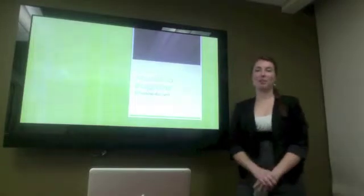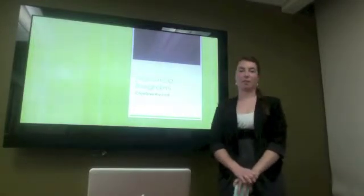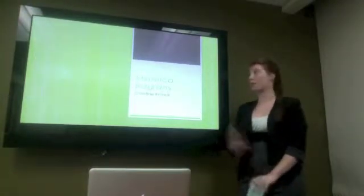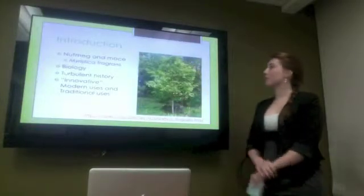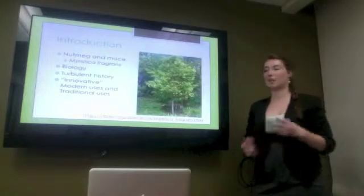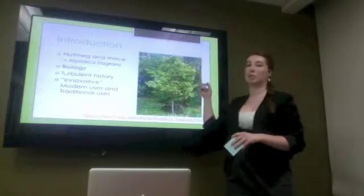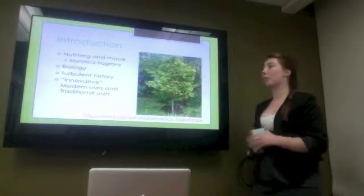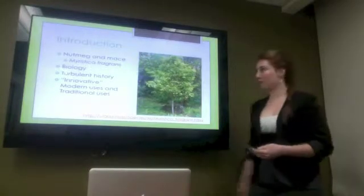Hello, my name is Kristen Ricard and I'm a student at Emory University. I'm in a class called Health, Food and Society with Professor Kwab. For my final presentation I decided to do the plant, the Myristica Fragrance. So the Myristica Fragrance plant produces both nutmeg and mace — they actually come from the same plant. You can see here it grows to be about 9 to 11 meters tall. Today I'll be talking about the biology, along with the turbulent history, and the modern and traditional uses of this plant.